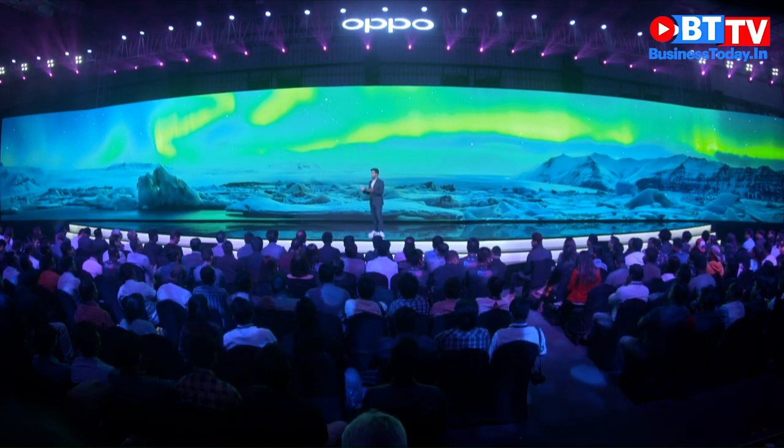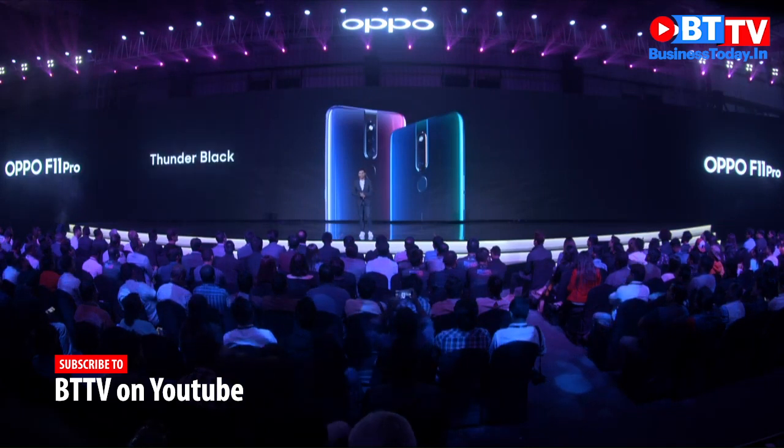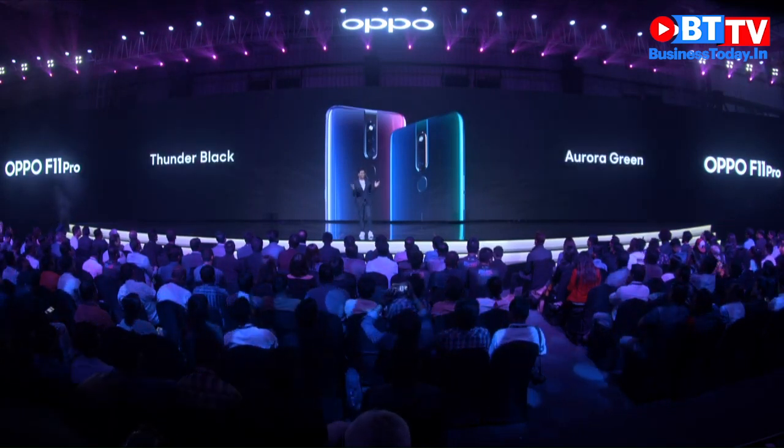Let me introduce to you the OPPO F11 Pro, which comes in two stunning colors: the Thunder Black and the Aurora Green.